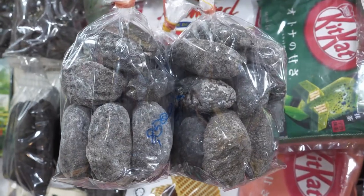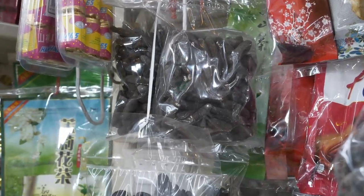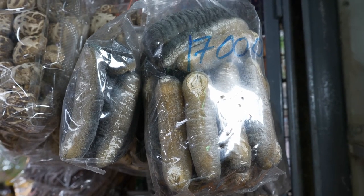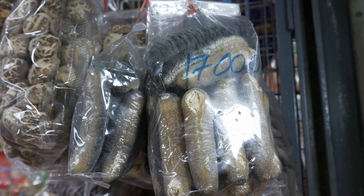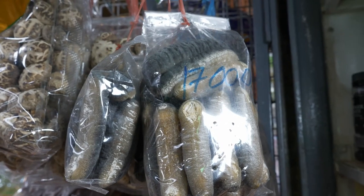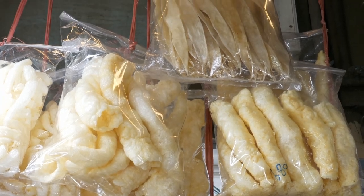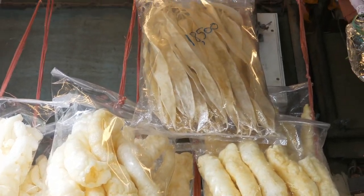These are dried sea cucumbers. There are so many types and sizes to choose from. You would be surprised to know their prices, as they could start from 1,000 to 40,000 baht per kilogram. These are fish maws, and they could be as expensive as 20,000 baht per kilogram.